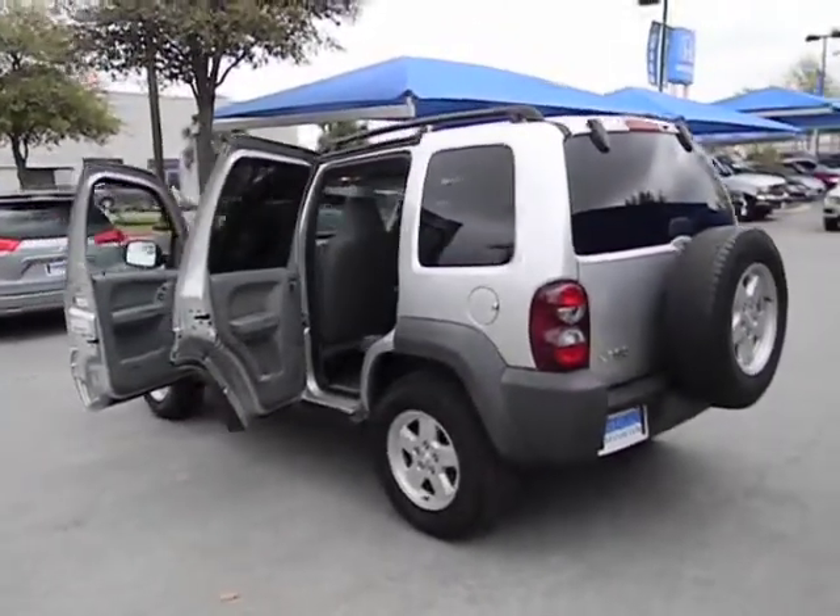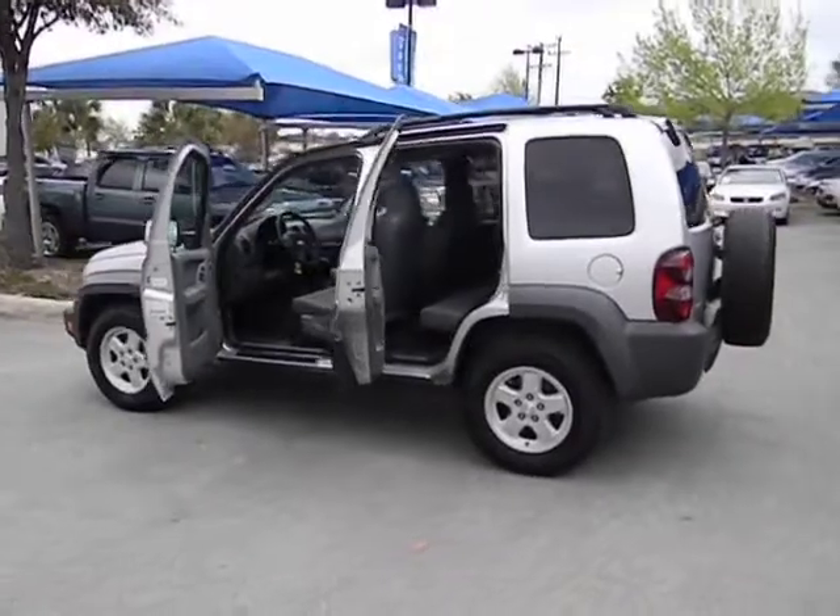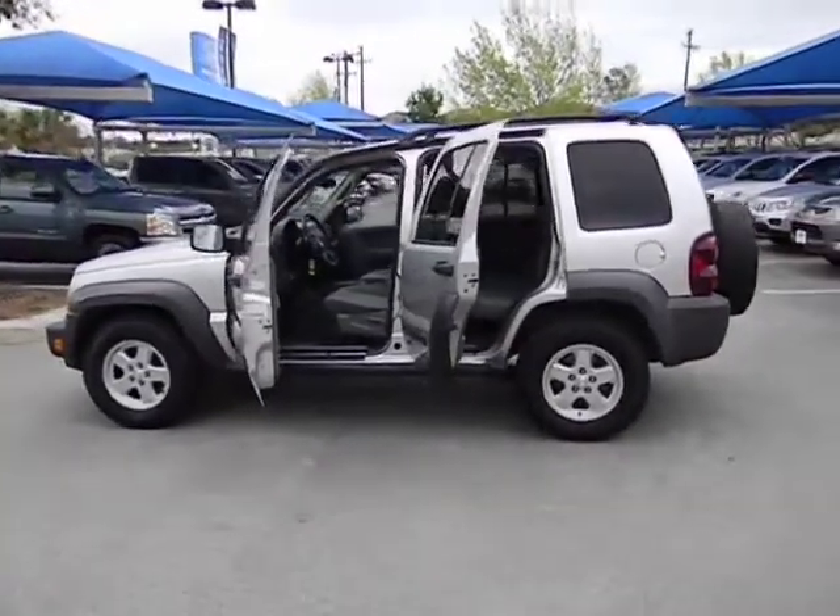This vehicle qualifies for the Carfax buyback guarantee. This isn't just a vehicle, it's an experience. So stop in for a test drive today.